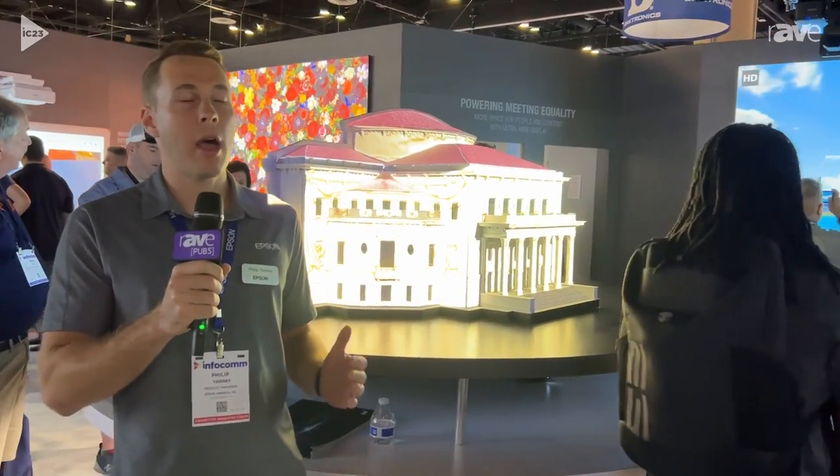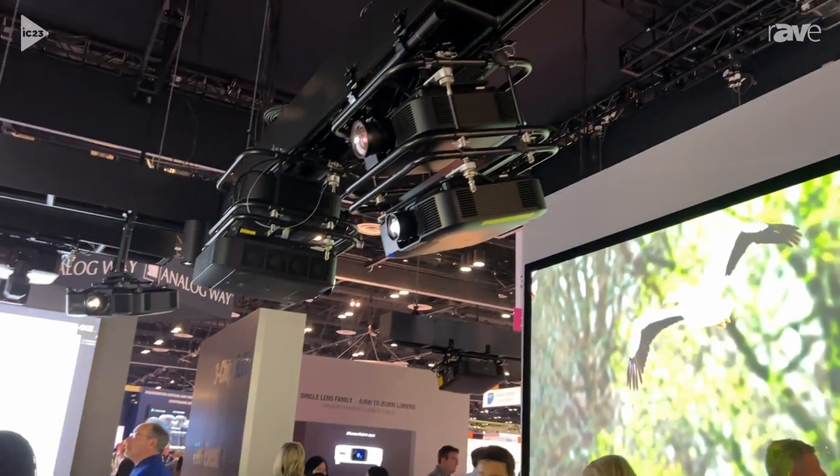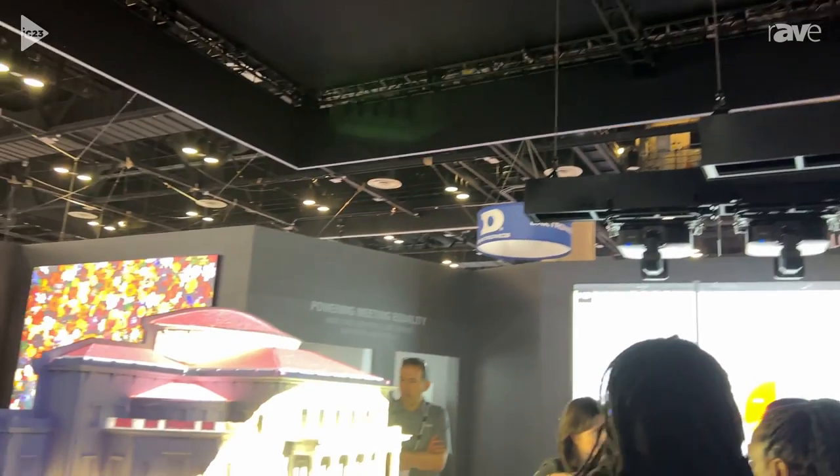Hi, I'm Phil Tierney, Product Manager at Epson America. We're here at the Epson booth at Infocom 2023, and what we're highlighting at this station is our EBPU1008B projector. This is 8,500 lumens, and it's part of a family of projectors that we offer at 6,000, 7,000, 8,500, and 10,000 lumens. The 10,000 lumen model is the world's smallest and lightest 10,000 lumen projector.